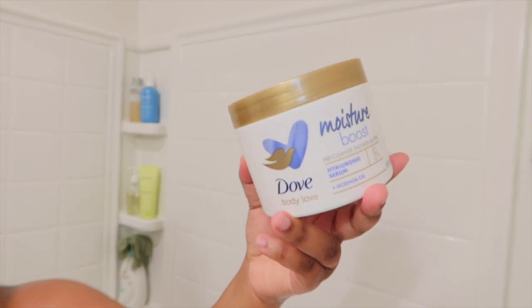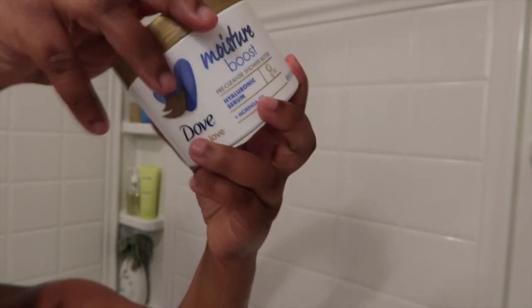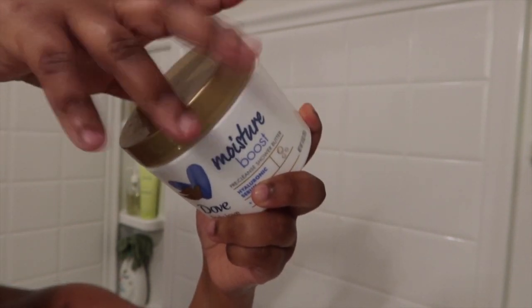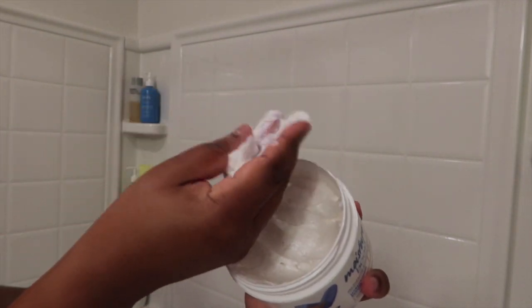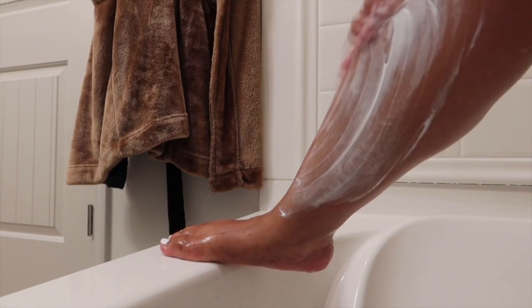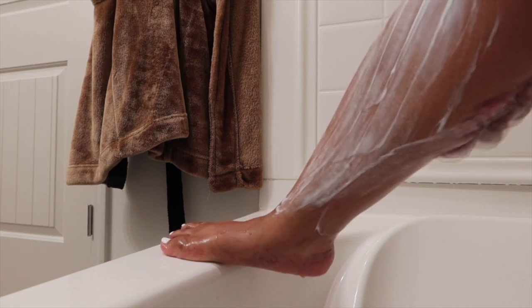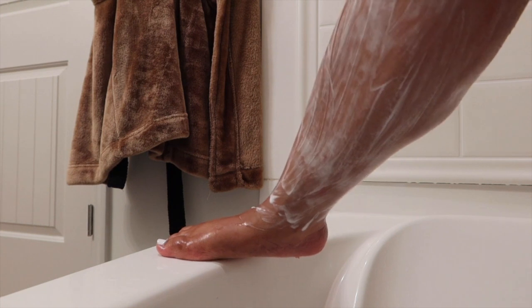The next product I'm going to be using is another Dove product — their moisture boost. This is like a little pre-cleanse before you take your shower. I really love this because in the summertime my skin can get very dry, and I feel like this just helps give me that extra step to keeping my skin feeling moisturized. I have so many steps before I actually take a shower, but we're going to use this and then actually take my shower.